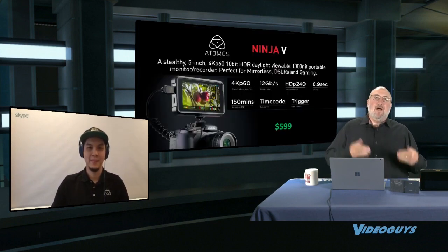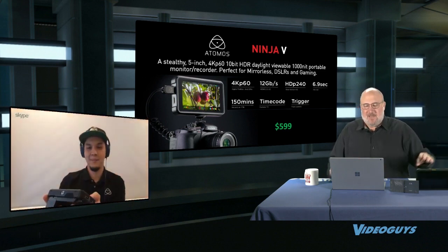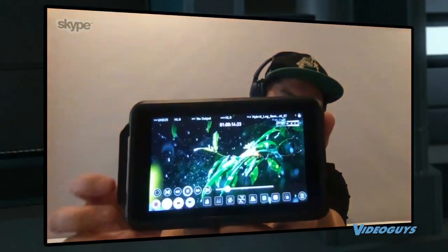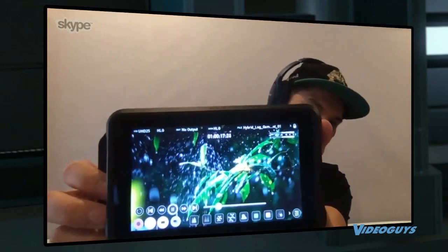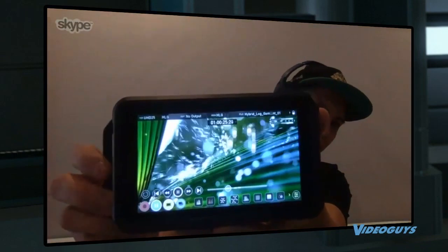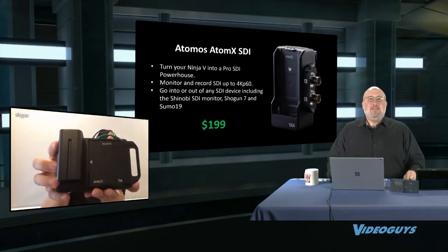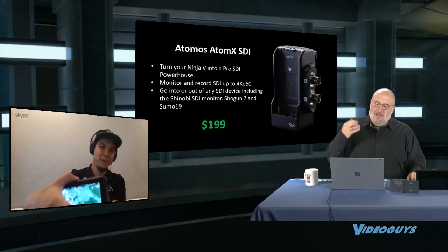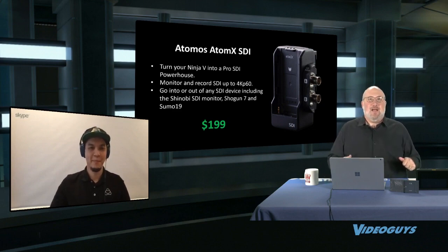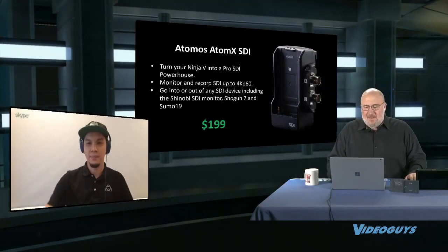The little brother of the Shogun 7 is the Ninja 5. These have been flying out the door. It has all the great features of the Shogun but is HDMI-only and 5 inches. You still get 4K P60 and HTP240 for $599—the best-selling product we've had over the last year. The Ninja 5 can gain SDI capability via the AtomX SDI add-on for $200, a small widget that plugs into the back. The AtomX system allows you to add different features and capabilities to your Atomos products.